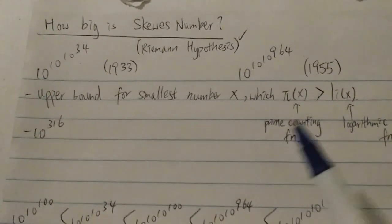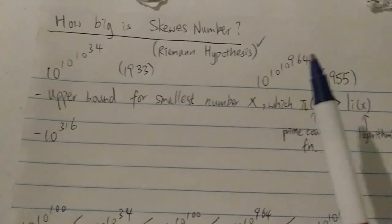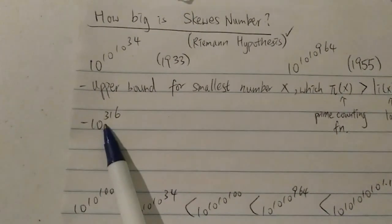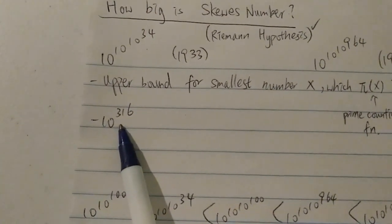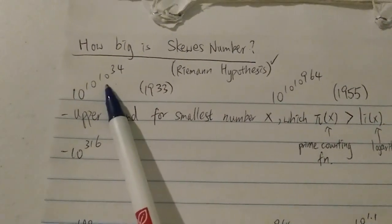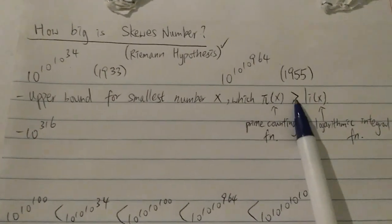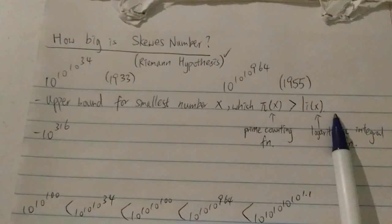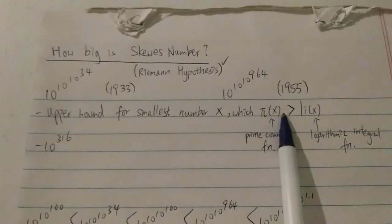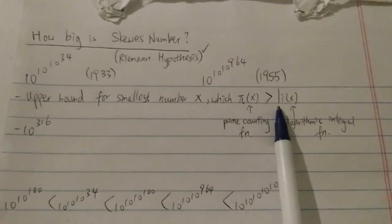They're trying to find out when the sign first flips, and it has been proven that the sign first flips below 10 to the 10 to the 10 to the 34 — that's why this is the upper bound. The current improved upper bound is around 10 to the power of 316, which is still bigger than a Googol but much smaller than the original Skewer's numbers. It also turns out the sign keeps flipping infinitely many times — overestimating, then underestimating, then overestimating again.